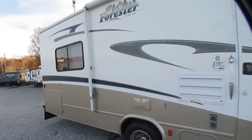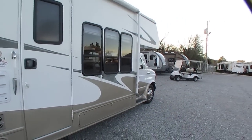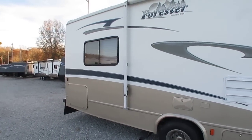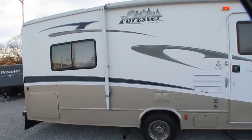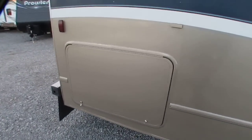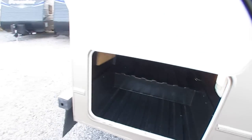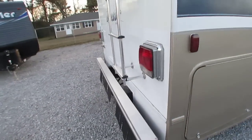Looking around it, folks, this motorhome is in very good shape for this money, for this price and this year model. What's neat — and I didn't know it until I read the brochure — the 2007 Forester has a fiberglass roof on it, so that's one less worry you can take off your list. Full pass-through storage here in the back, perfect for fishing poles or whatever you want to put back there. 5,000-pound towing capacity.